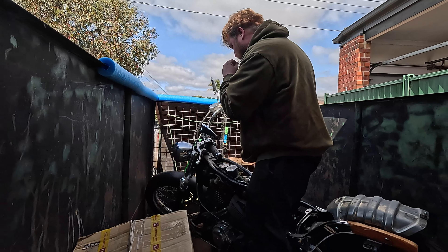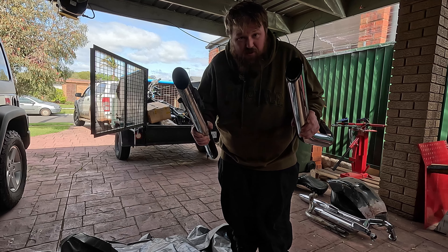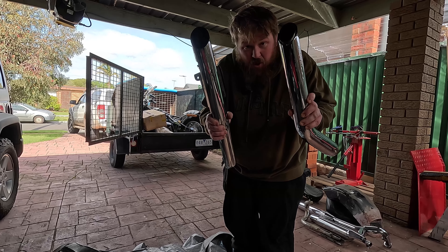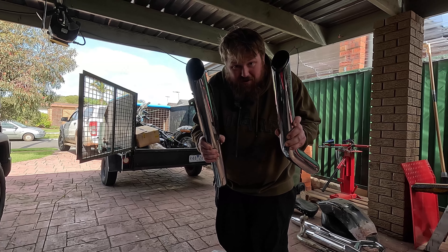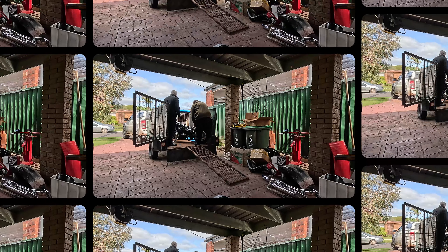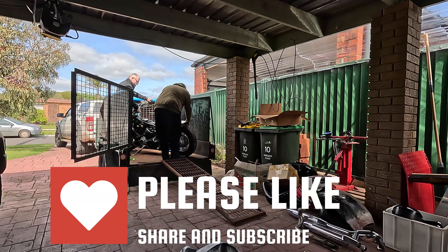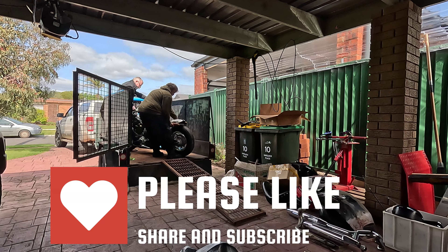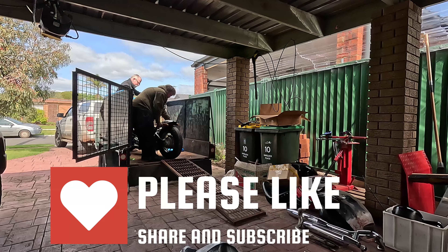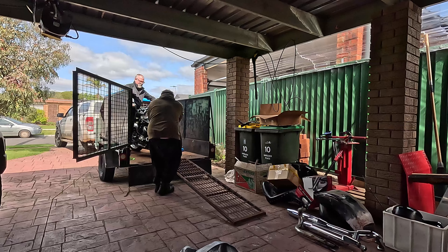Morning. Today we have got a mystery motorcycle. I wonder if you'll know what it is? There's wee bits lying here that came off this mystery motorcycle, and wee bits here. But the majority is on this trailer. So have you guessed what that is yet? I think if you know your motorcycles, you'll probably know what that is. Won't take you much to figure it out.